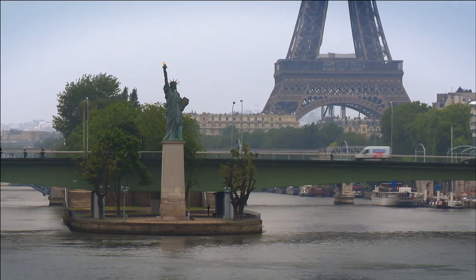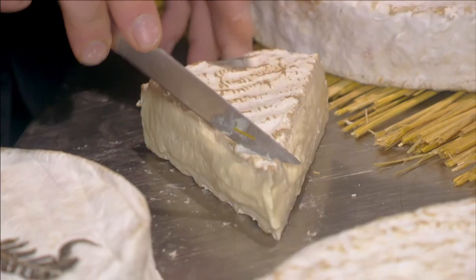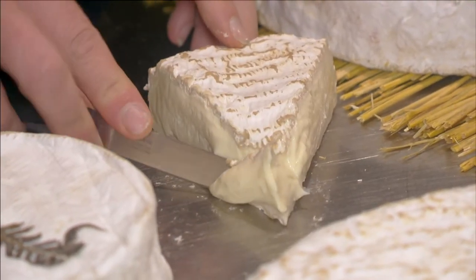After three glorious weeks in provincial France, this is Paris. And tomorrow, I visit a great cheese shop where I taste an amazing brioche that is made just outside Paris.